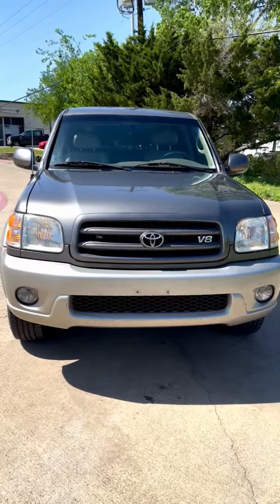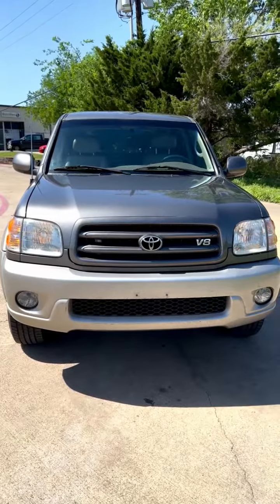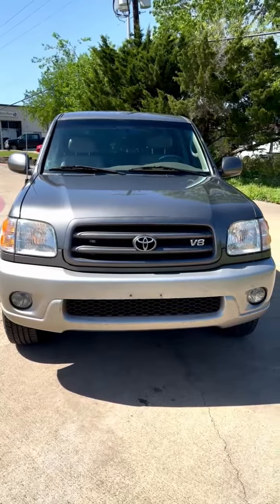2003 Toyota Sequoia SR5 with leather, 120,000 miles, in great condition — sorry about the wind noise.